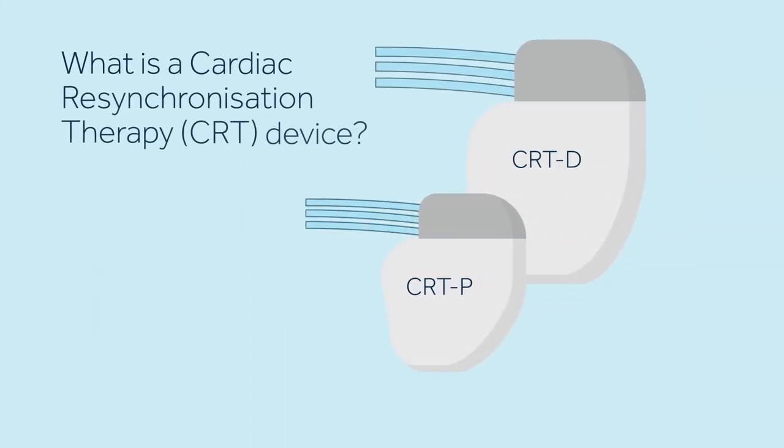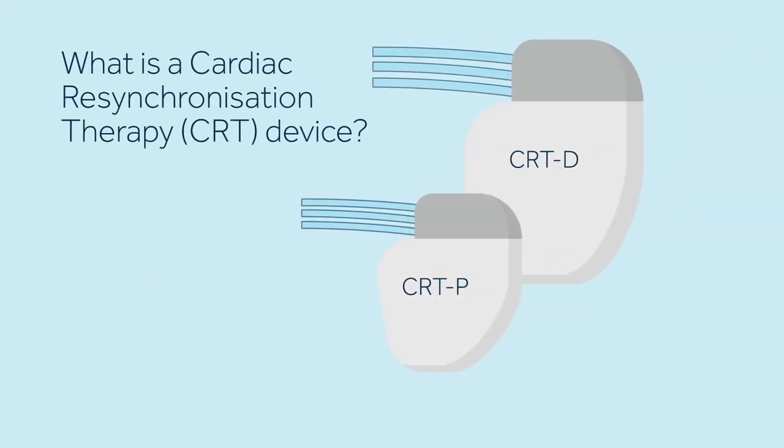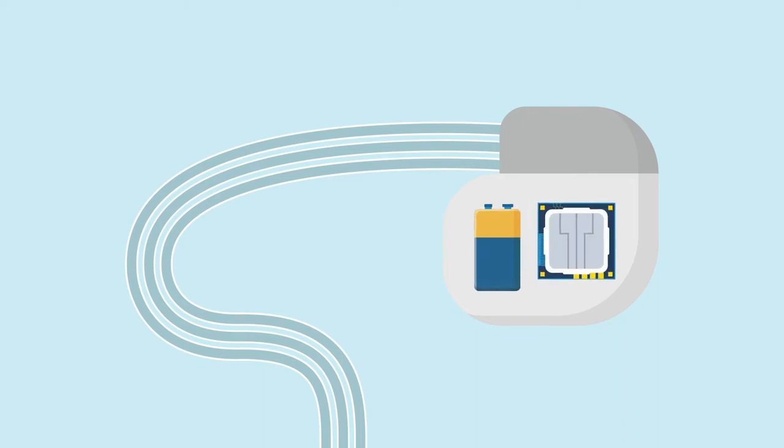A CRT is an implantable heart device consisting of a CRT device and leads. A CRT device is a sealed box that contains a battery and a tiny computer. It is attached to the heart by a set of leads. The leads are thin, soft, insulated wires about the size of a spaghetti noodle, and run from the CRT device into specific areas of your heart.